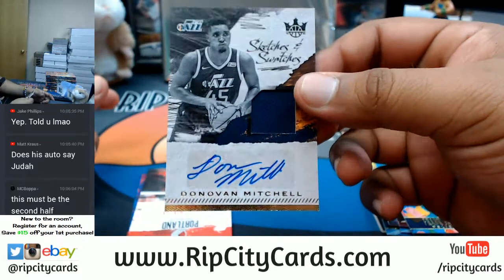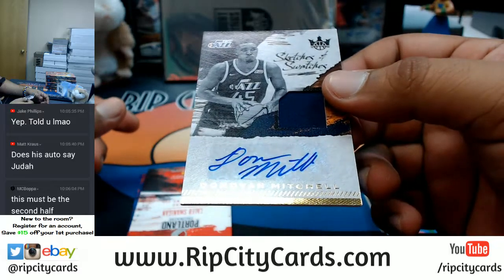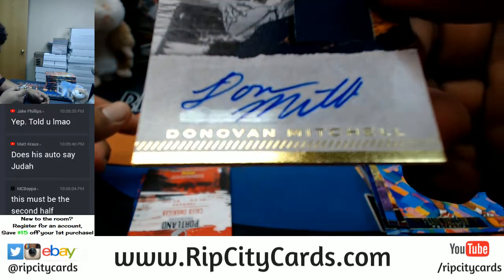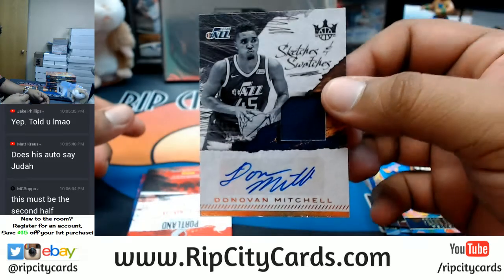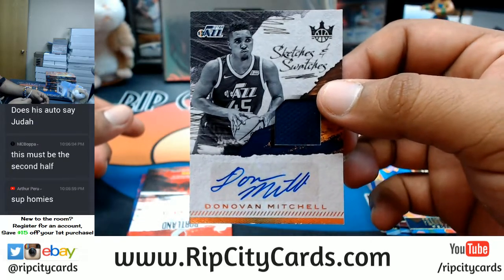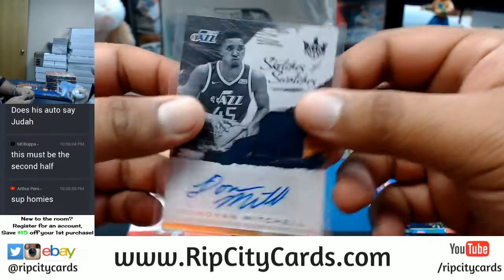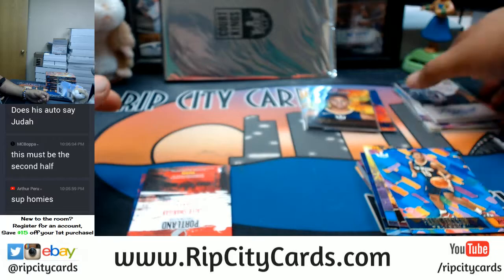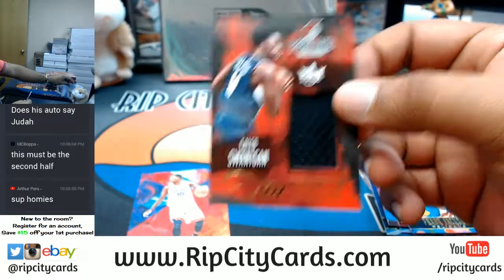This is a big one right here — Donovan Mitchell for the Jazz with the RPA! Managed to keep the autograph all on the sticker too. Impressive rookie, and he's an impressive rookie. This is the second half of the case we did earlier on eBay. Also Caleb Swanigan with the patch.